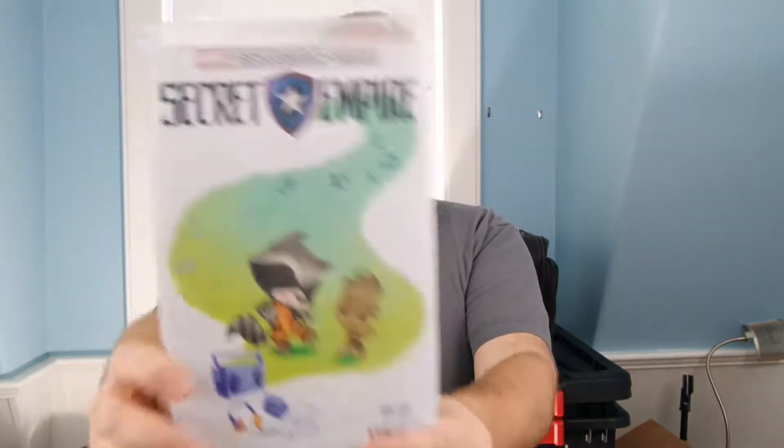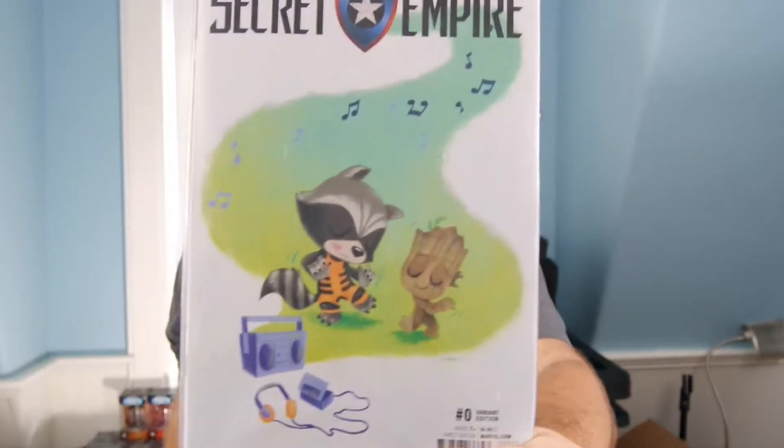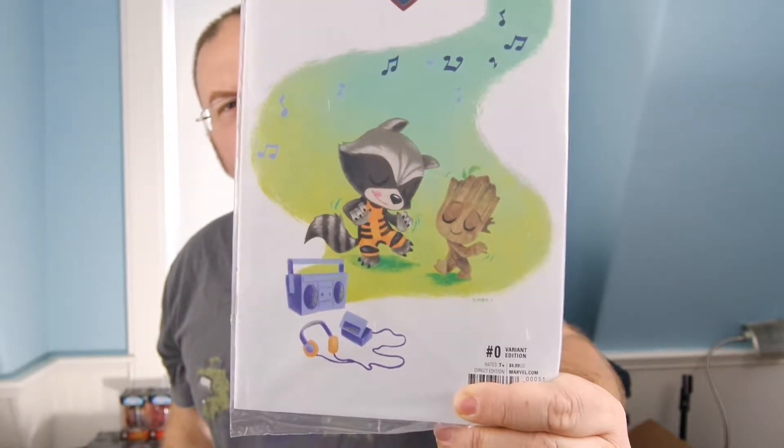We don't need to know what next month is yet. Comic book — Secret Empire Zero with a special Groot and Rocket cover. Very nice.